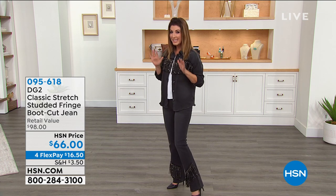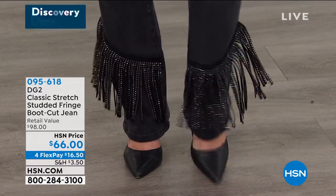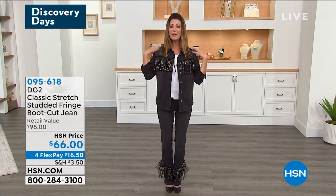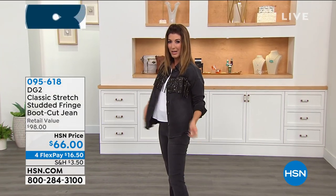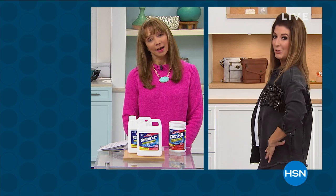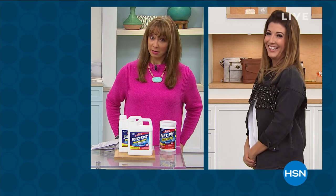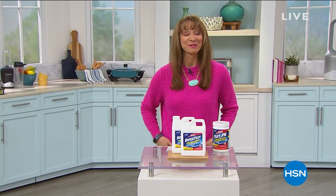These fringe jeans will get you dancing all night long — perfect for summer concerts, outdoor festivals, or a fun night at the park. There's a great jacket to match as well. They come in three great colors: black, chambray, and sage, with a classic stretch and just a little boot cut. Diane Gilman has promised a line dance in true country western style at about 9:15 p.m. Eastern. Don't miss it — it's going to be a head-to-head competition against a former Rockette.